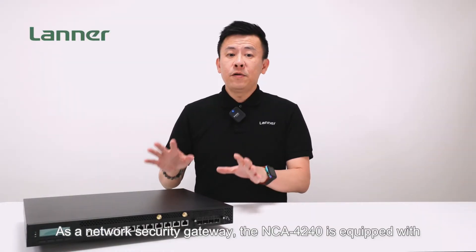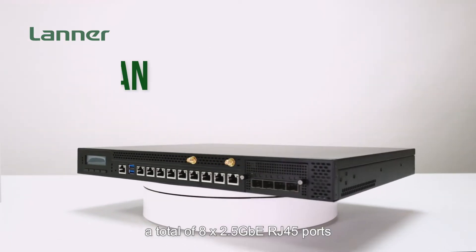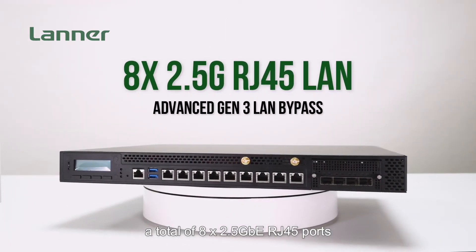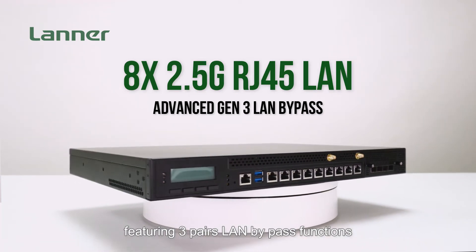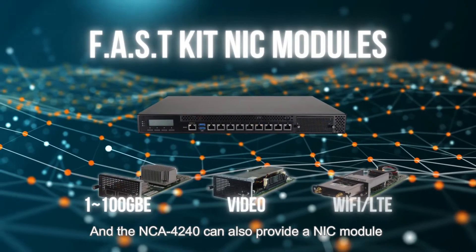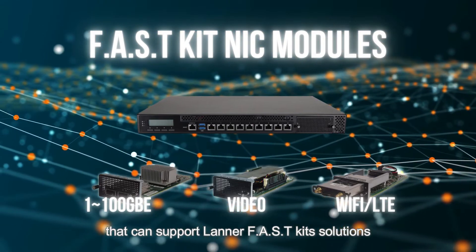As a network circuit gateway, the NCA4240 is equipped with a total of up to 8 2.5GbE RJ45 ports, featuring 3 pairs of LAN bypass functions. The NCA4240 can also provide a NIC module that can support the latest fast kit solutions.